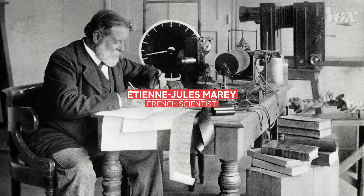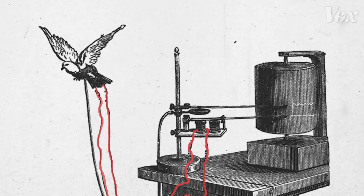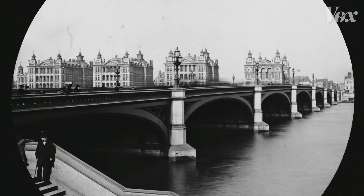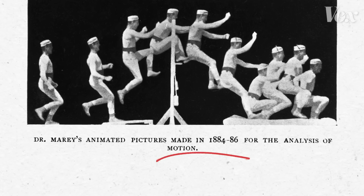Étienne-Jules Marey was an obsessive scientist and inventor who analyzed how things moved. He started experimenting with photography at a time when the medium was mostly used to document static subjects, but his goal was to capture motion.